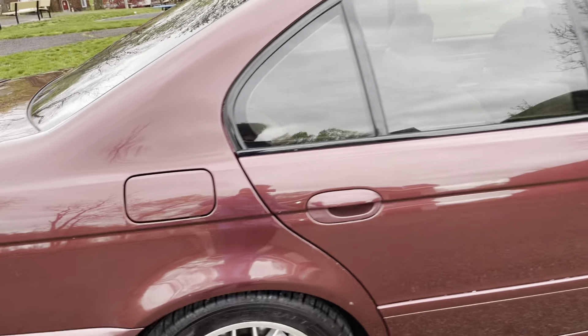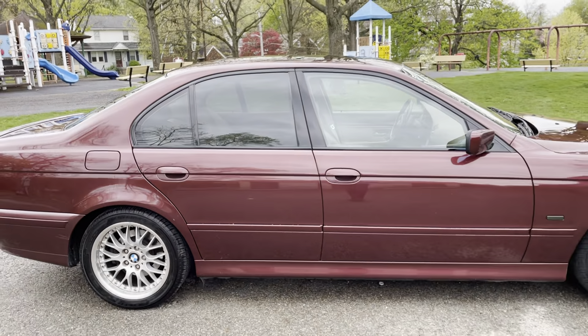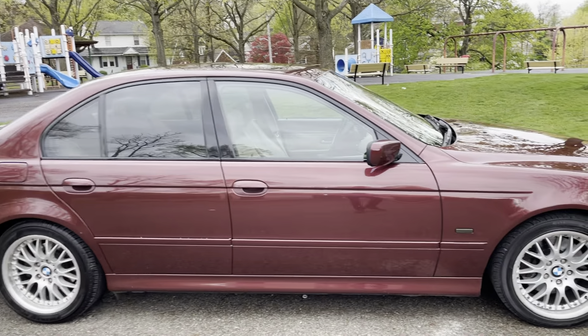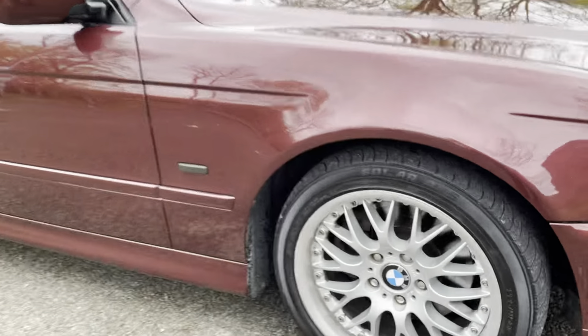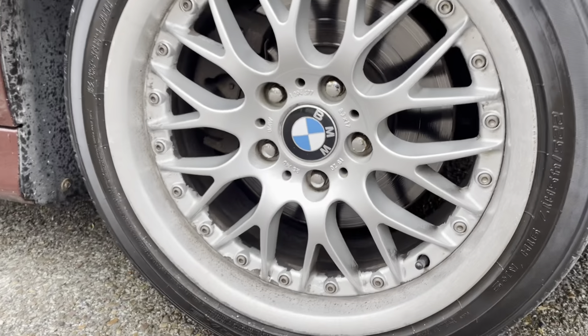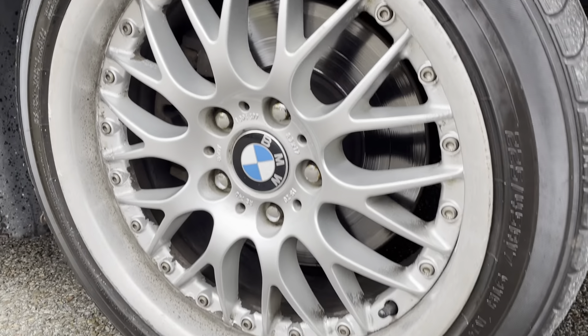Other than that sort of stuff, it's just little nicks and scrapes — nothing really serious. There's the passenger side front wheel and tire.